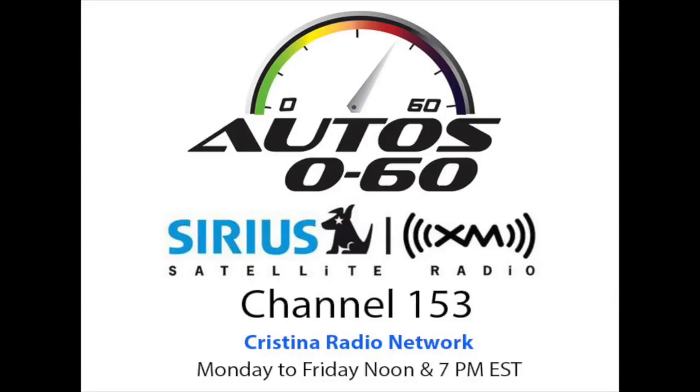General Motors has been implementing these technologies in various ways — even the Spark, one of their less expensive smaller vehicles, has amazing technology that can be adapted through apps on your phone. It's been a big focus for General Motors to democratize this technology into as many different vehicles at as many different price points as possible. A great example of that is the Buick Encore.